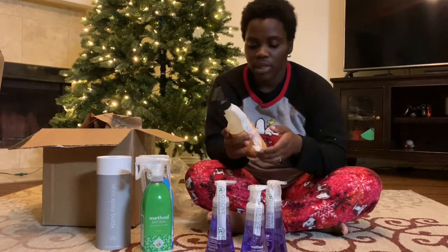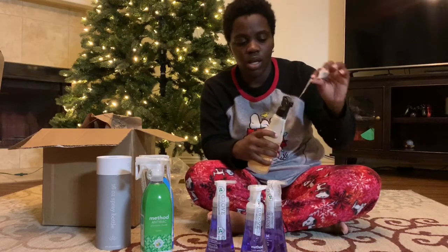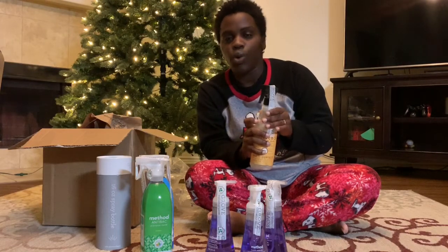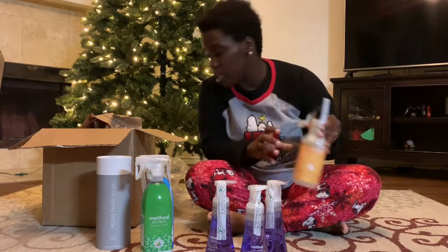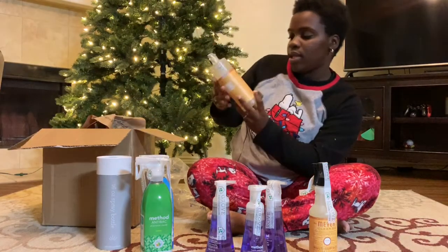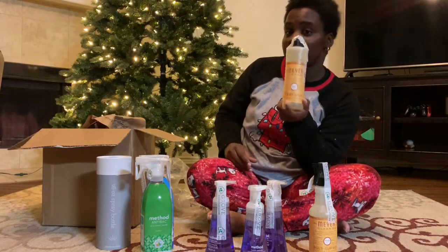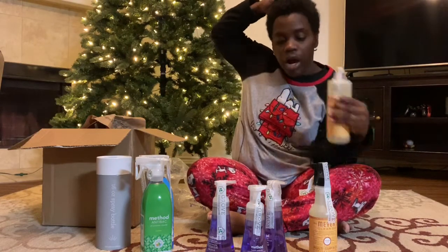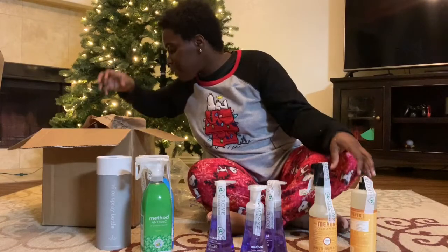This will pair really well with some of my essential oils — I love diffusing lemon and orange. I also got that same orange clove scent in a dish soap. Everybody says it's a really good dish soap, so I'm excited to try it and see the consistency.